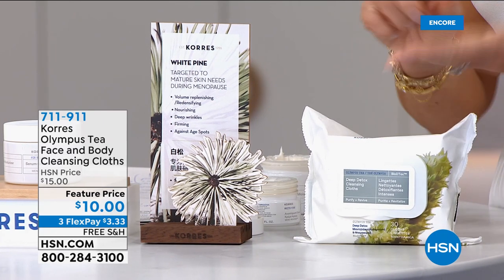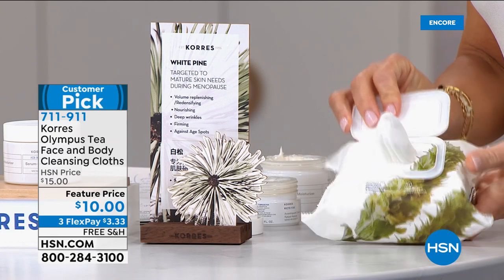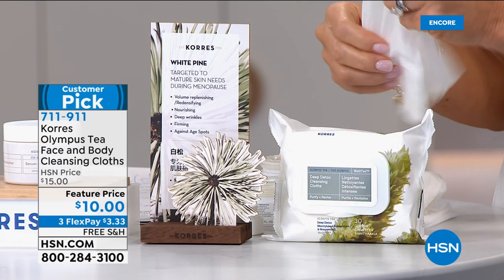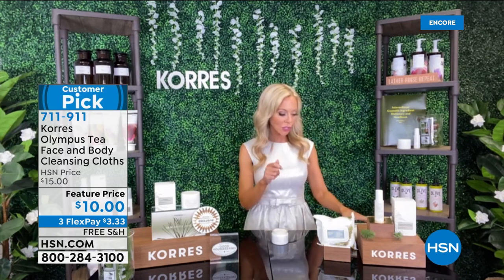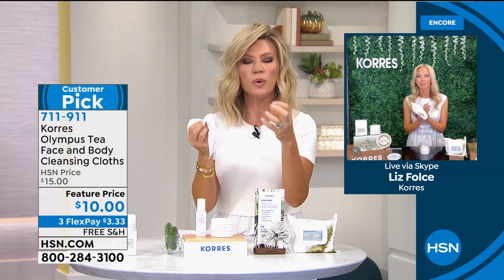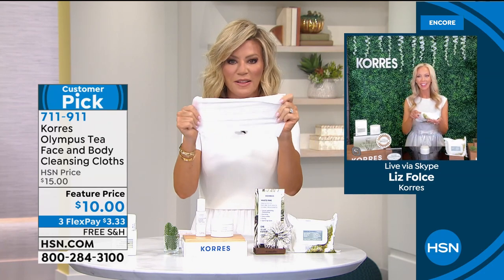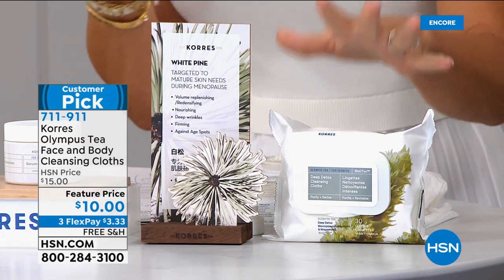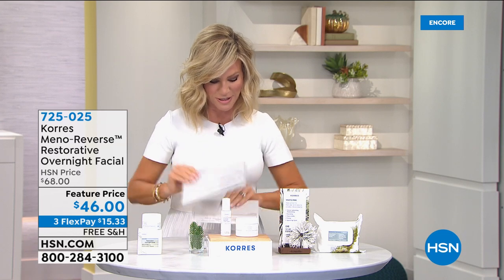For those on the go, also popular tonight are the Olympus Tea Face and Body Cleansing Cloths — 400 sold already. These are only $10 and it's like a facial in a wipe. Made with Mount Olympus botanicals that detoxify the skin, they pull all the impurities out. They're cooling — great when you're hot or having a hot flash. They also help minimize pores and your skin instantly looks brighter. Use them on the face, body, and neck/décolleté. Only $3.33 each, with free shipping and handling.